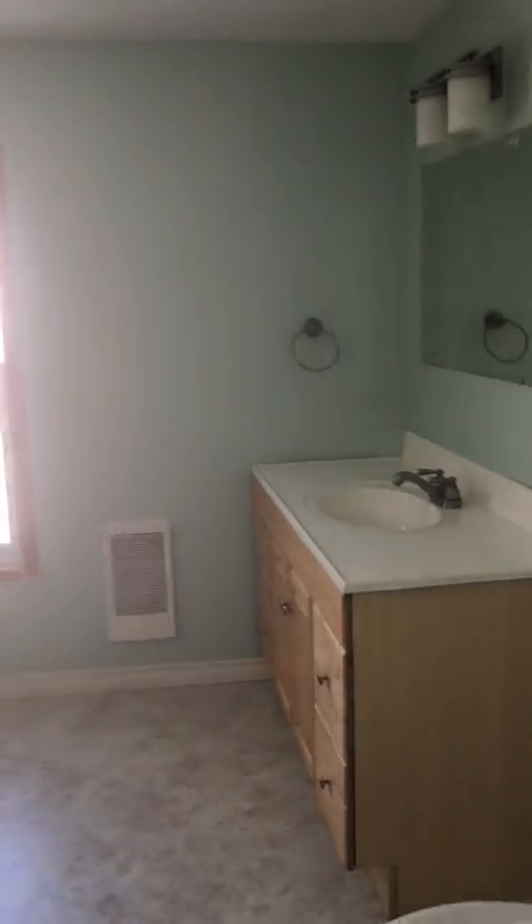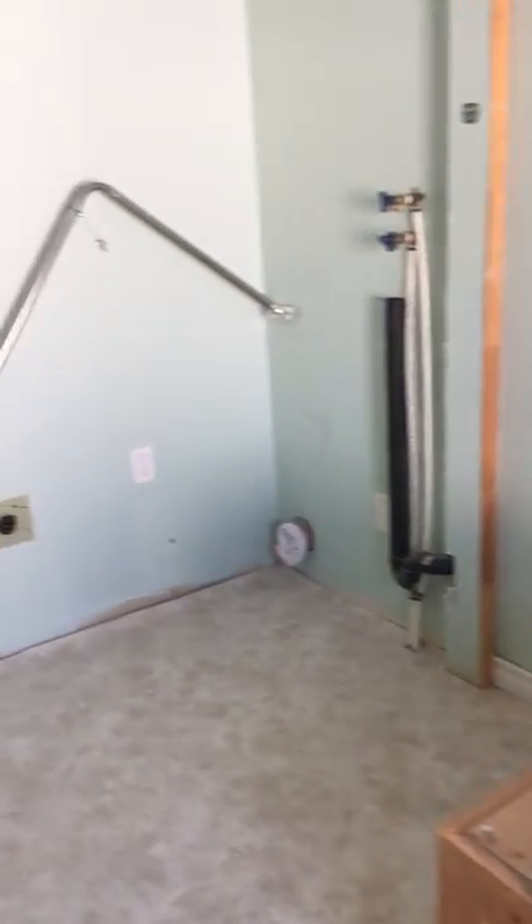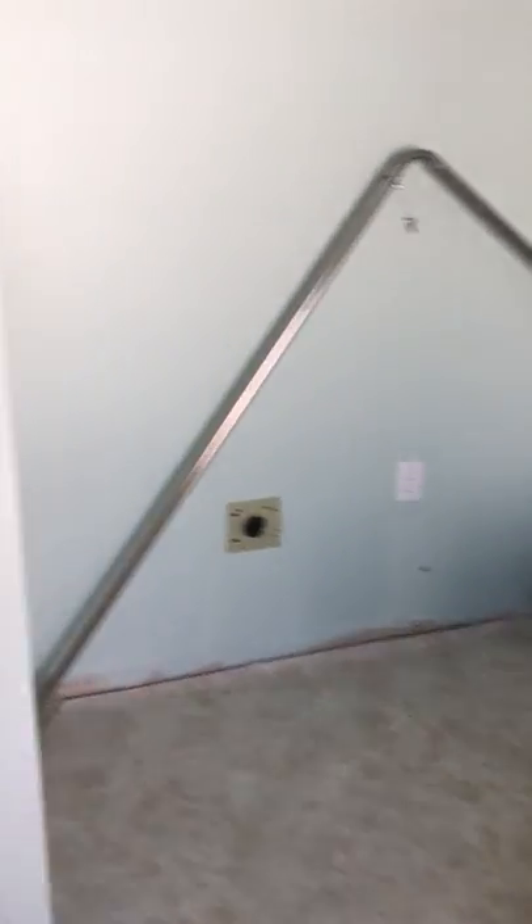Again, new vinyl windows. Here's the bathroom right here — jacuzzi tub. There's a stop for your washer and dryer right there; the hookups are there. Come out through your three bedrooms up here.